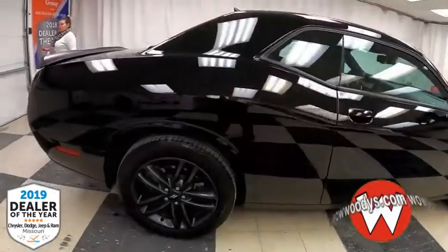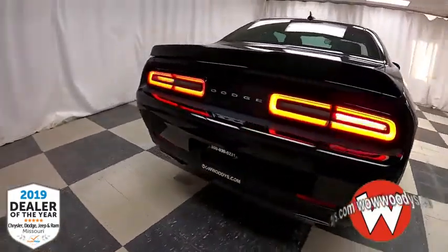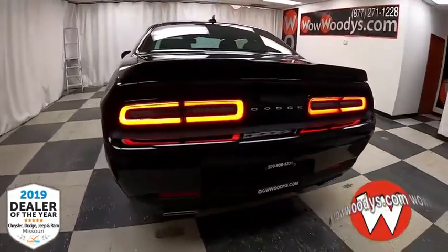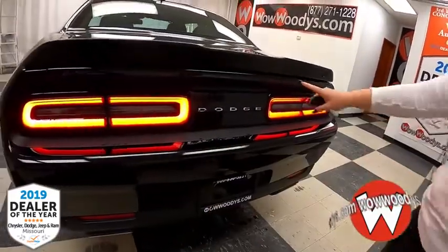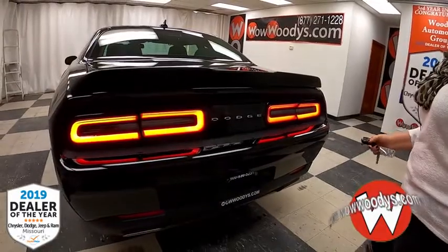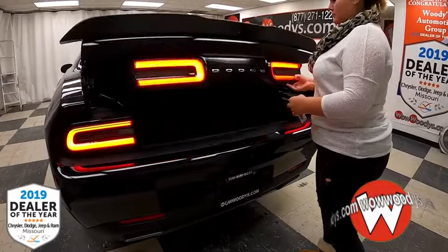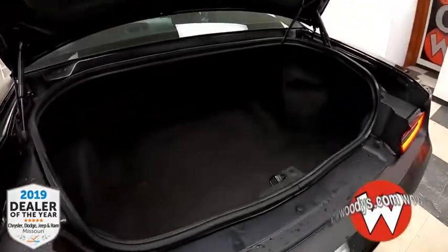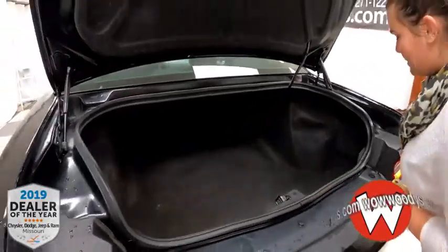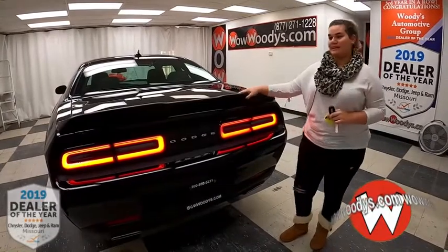Making your way to the back, you have that nice rear spoiler with dual exhaust and LED tail lamps. On your key fob you have a power trunk and remote start, and there's your backup camera as well. Taking a look in the trunk, there is plenty of room for suitcases and grocery bags — the trunk is massive so you won't have any trouble fitting anything back there.